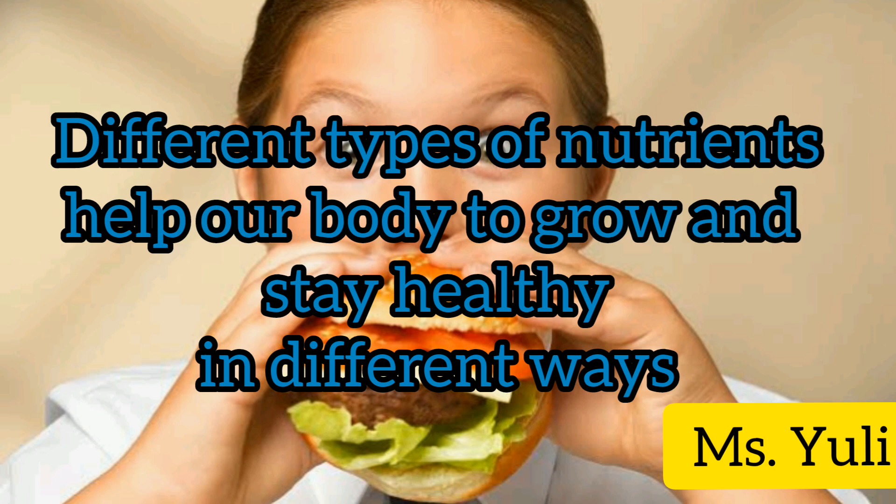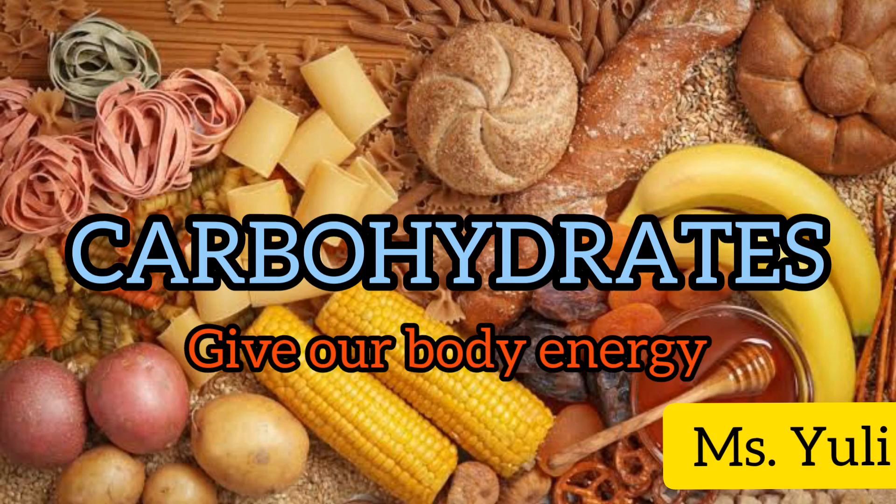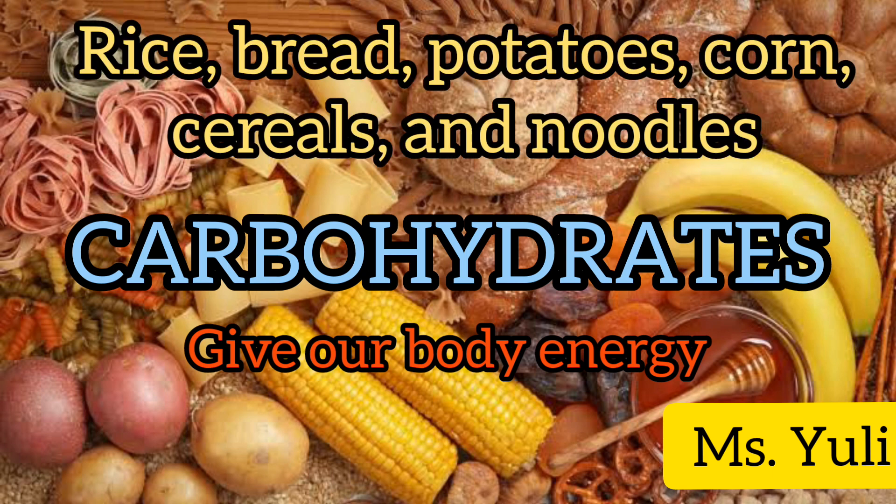Different types of nutrients help our body to grow and stay healthy in different ways. Carbohydrates give our body energy. We get carbohydrates from rice, bread, potatoes, corn, cereals, and noodles.